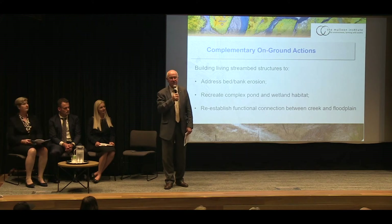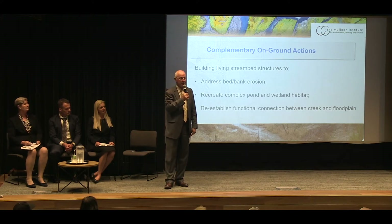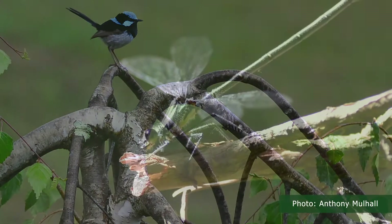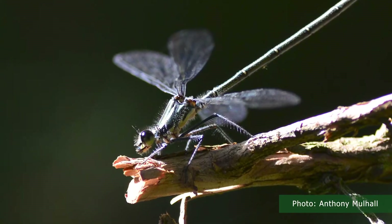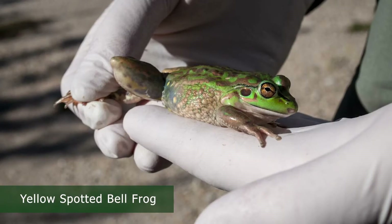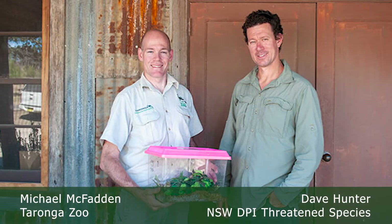One of the additional benefits that has come out of it is the habitat that's been created, and the habitat we created was so good that last year we had the reintroduction of a frog species that has only ever been able to survive through captive breeding. But Taronga Park Zoo deemed the habitat we created was so good that it was worth releasing this frog back into the wild.